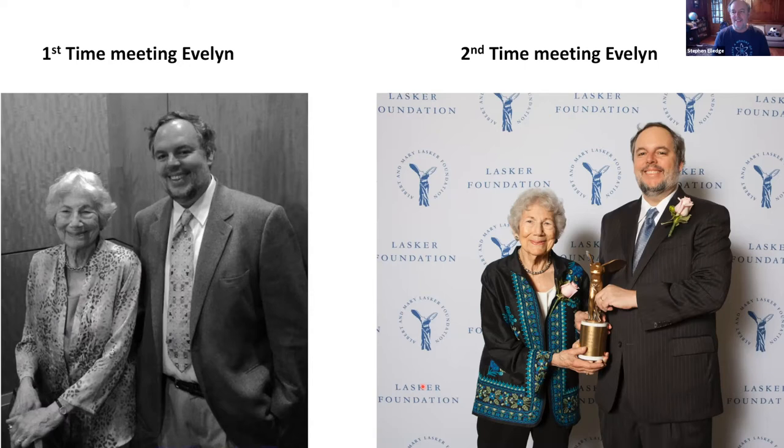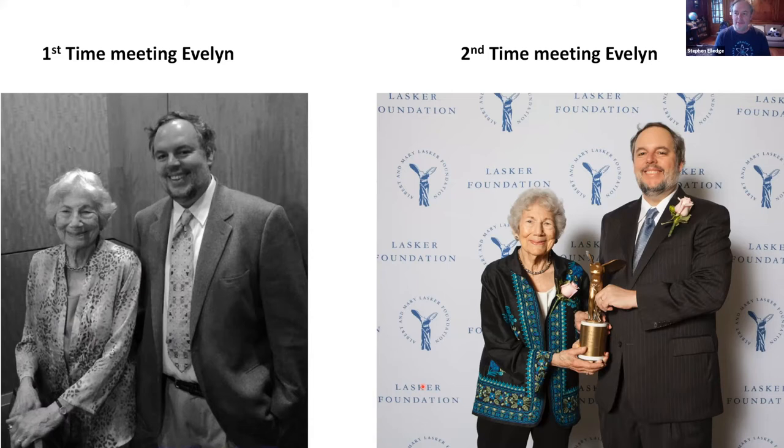I have a million pictures but I'm not going to show them all. Evelyn really had a tremendous and direct contribution to my work and to all the human work that followed from it. And as an example of some of the work we've been doing, I want to talk about DNA cross-link repair.